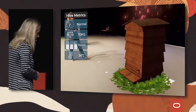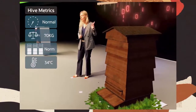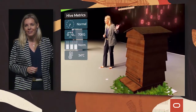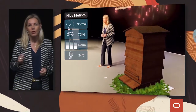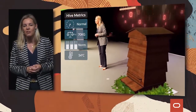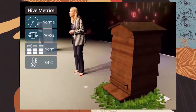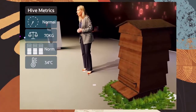Here is our honeybee hive. On the left-hand side of the screen, from your perspective, you'll see our KPI panel. Like any business, like your business, it's important to monitor the health of your business — and here we're monitoring the health of the honeybee hive. At the top is an alert dial. We can see a sensor that is recording the weight of the hive, because that will tell us things about the health of the hive.